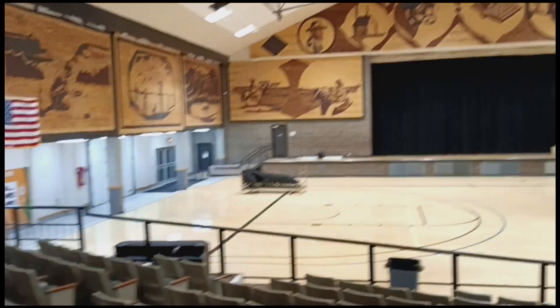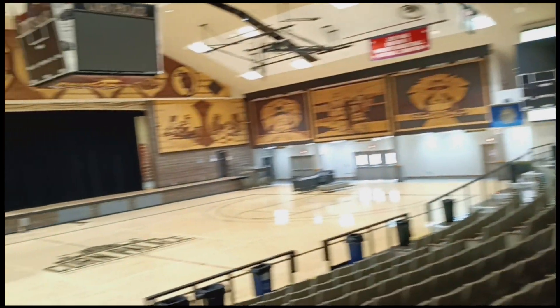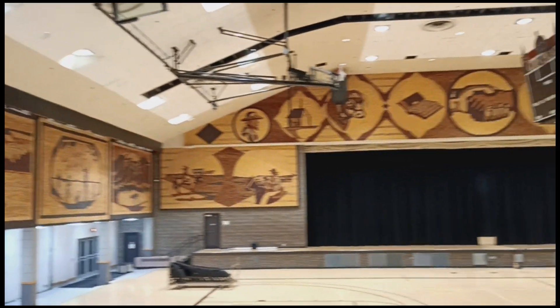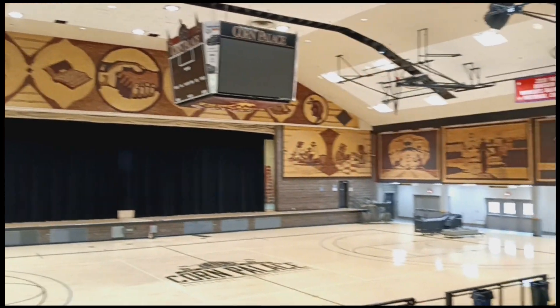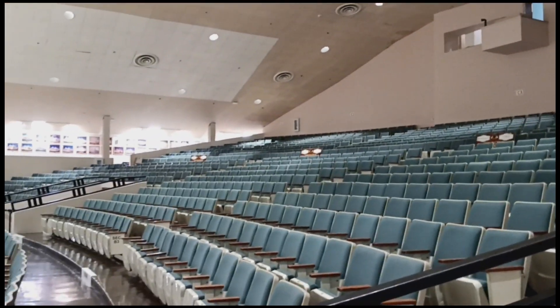This is all inside - a nice little arena, and again with all the different murals all the way around. Pretty impressive.